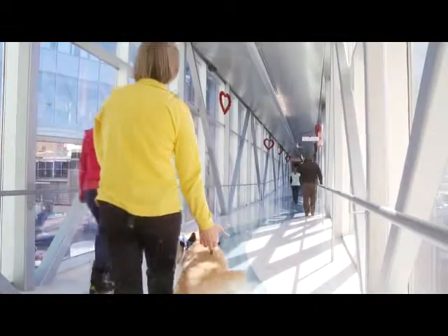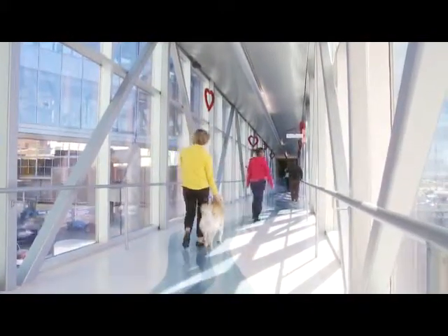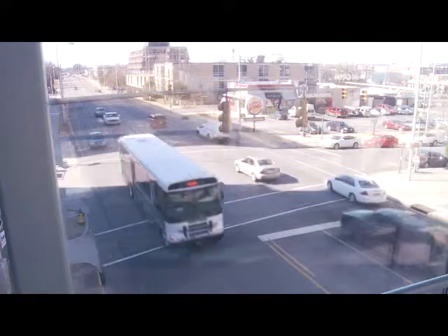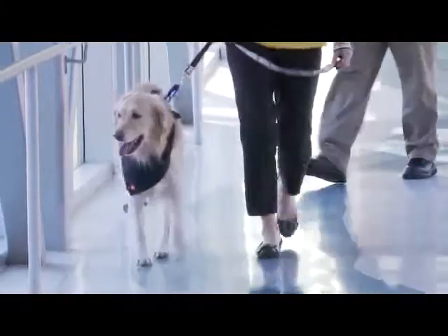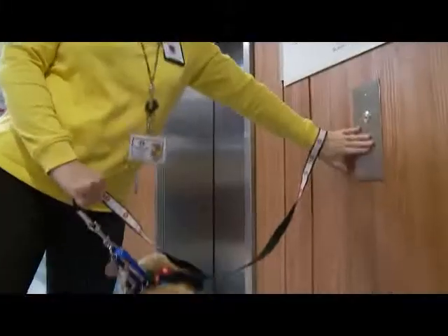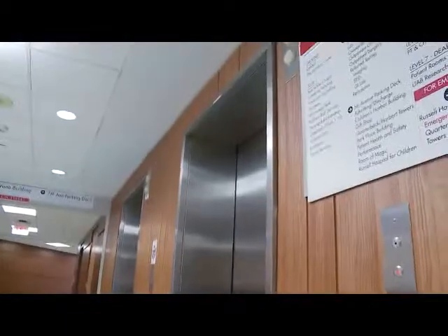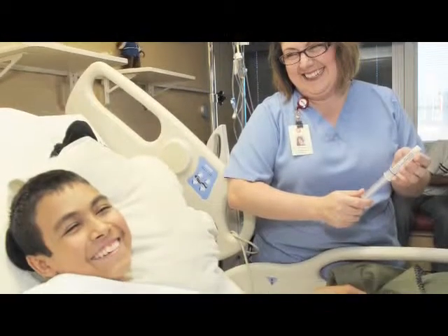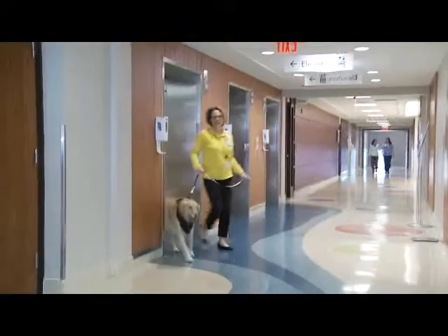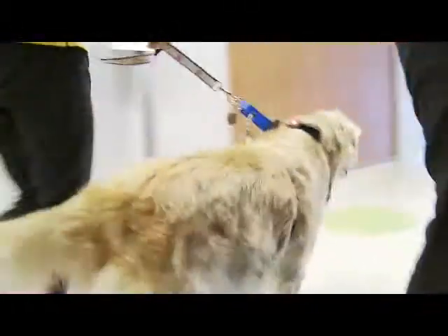Now we're going to walk across a crosswalk that goes over 6th Avenue. It's kind of fun to look down at the cars going underneath. You will notice that we are still on the river and headed to the McWane building. Let's get on these elevators. If we go up, we'll go to the patient care rooms and medical offices. We'll go down to the first floor where there are areas you are more likely to use when you're here.